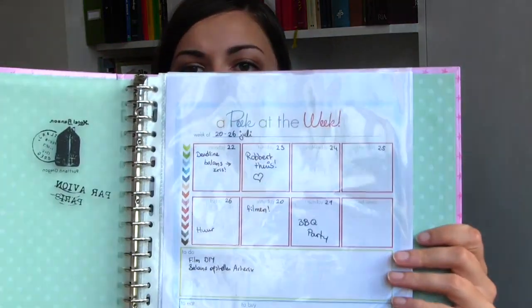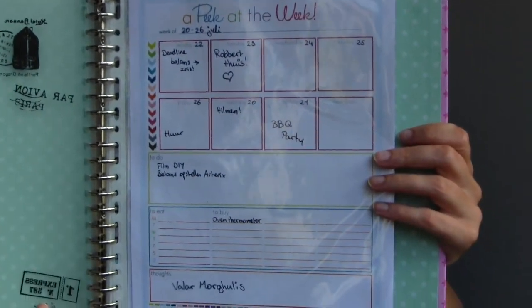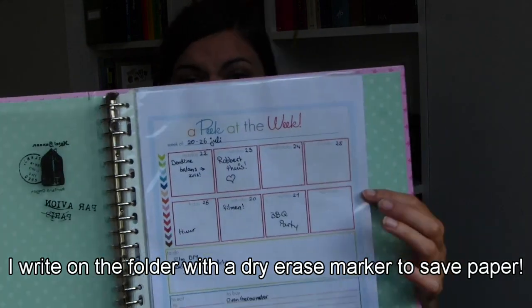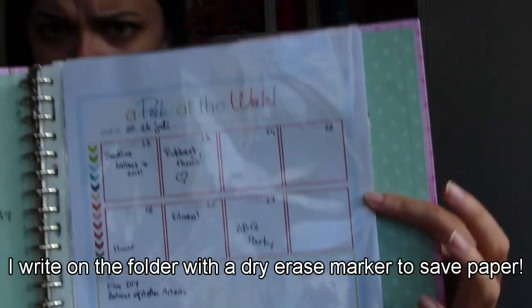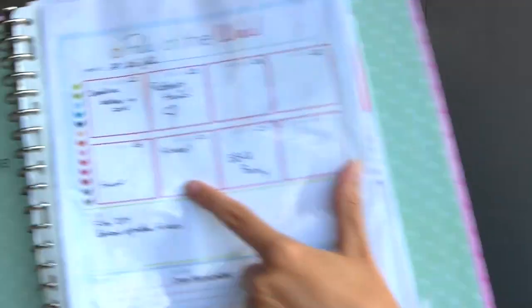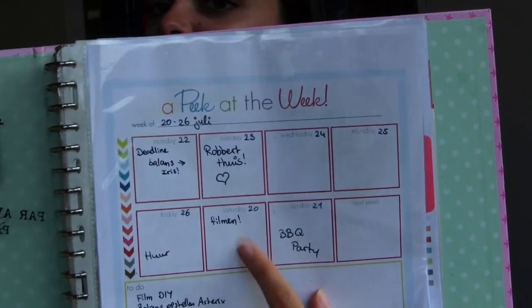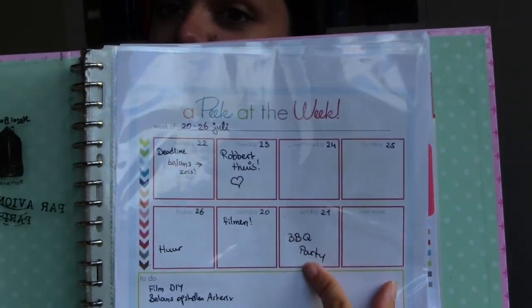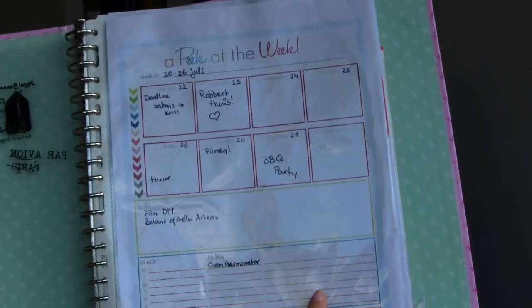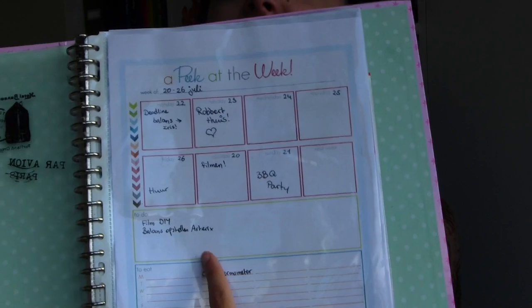I got all these printables off of organizing blogs and stuff like that. The first page I have is a 'peek at the week.' This one is from pyheartorganizing.com and it's pretty much like an agenda. Here on top I have the week and what's going on that week. Today is Saturday — I have to film a video. Tomorrow I have a barbecue party. I have what week it is written there.